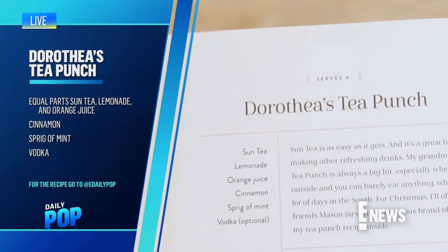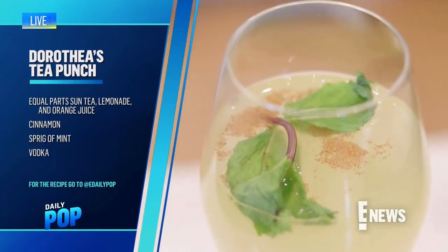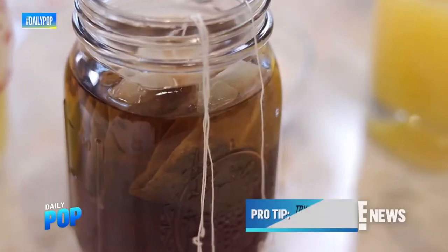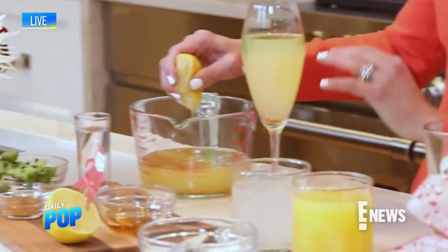Let's start with a cocktail, because that's always a good way to start — Reese's Dorothea Tea Punch with Vodka, her grandma Dorothea's recipe. This special drink uses high-antioxidant, immune-boosting ingredients like black tea, cinnamon, and mint, which is also great for digestion. Be mindful of the sugar and lemonade you use — you can replace the sugar with honey and the lemonade with freshly squeezed lemon.